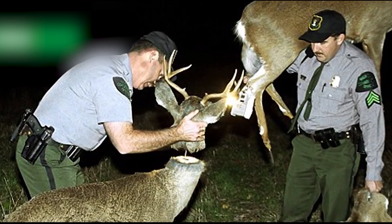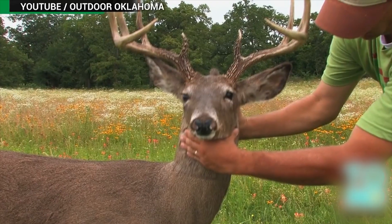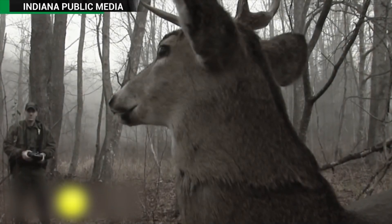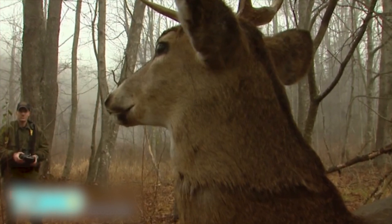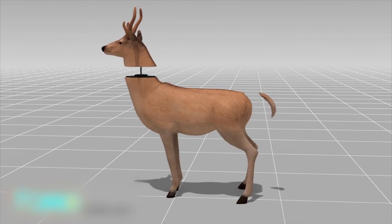Robo-deer: catching illegal hunters everywhere. Poachers nationwide are being left with no idea what to doe. Why? Some deer are still standing after being blasted full of lead. The reason? They're Robo-Bambi. The robotic deer that help nab poachers are made from taxidermy deer.